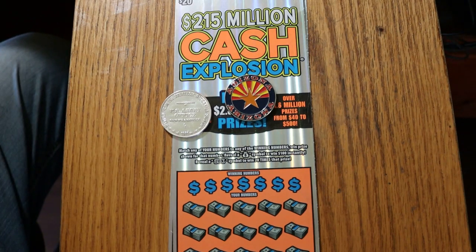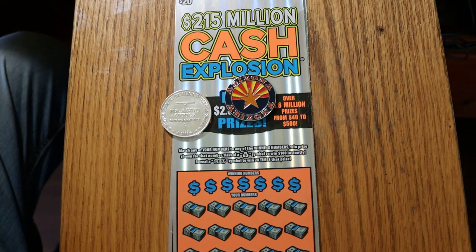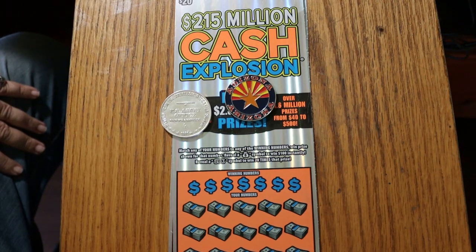What's up, YouTube? AZ Scratchers here with another little scratching session, and today we're going to be doing three of the Arizona Lottery's $215 million Cash Explosions, the $20 big boy ticket.